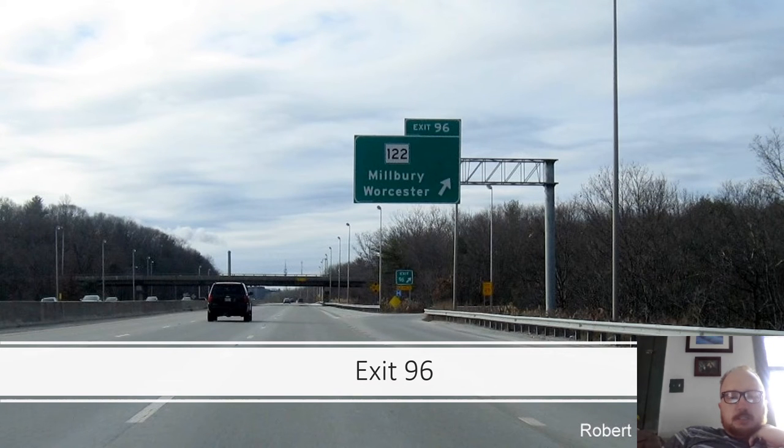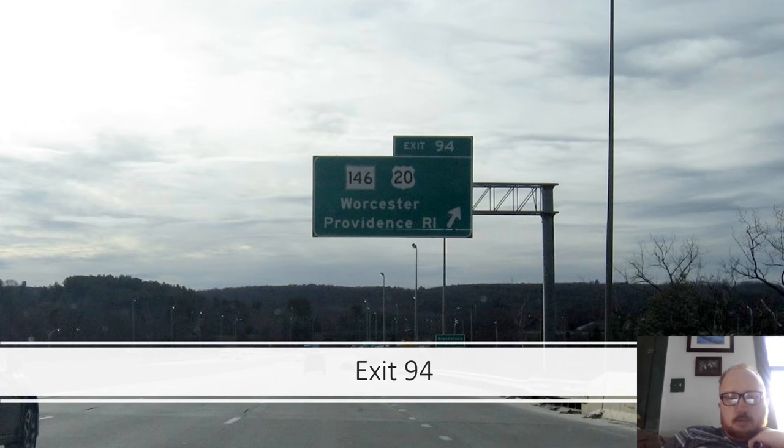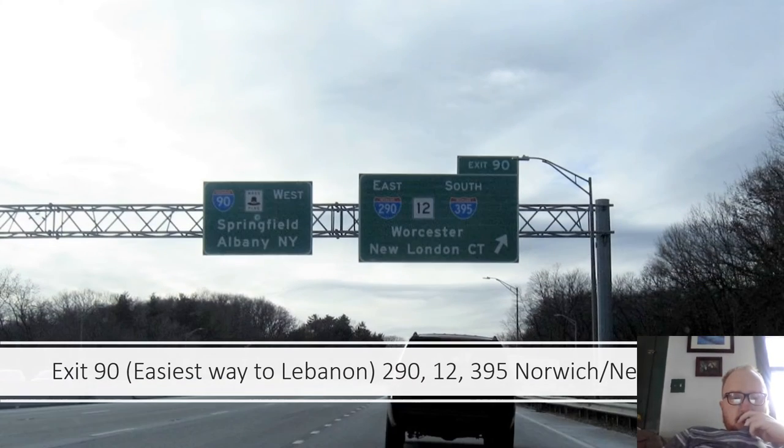Exit 90 is Route 122, serving Millbury and Worcester. Exit 94 is Route 146 and US-20, serving Worcester and Providence, Rhode Island. Exit 90 also includes I-290, Route 12, and I-395 toward Worcester, Norwich, and New London, Connecticut, with continuing signs for Mass Pike West to Springfield, Albany, and New York.